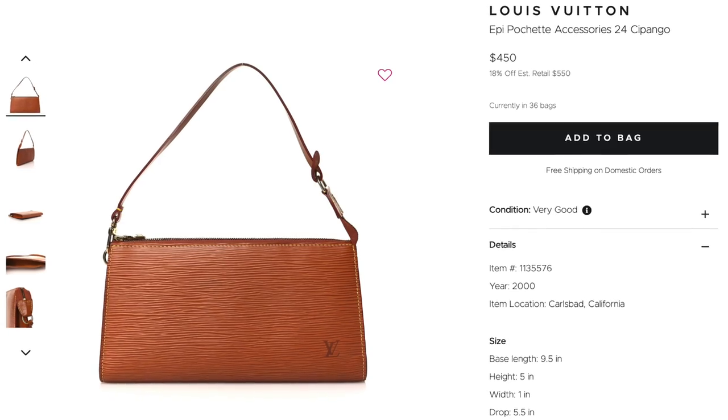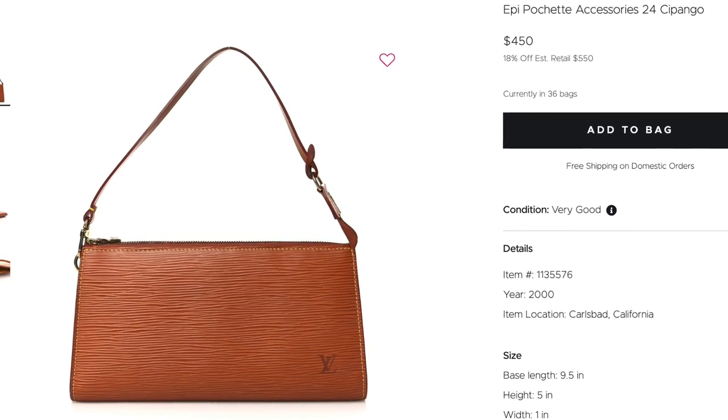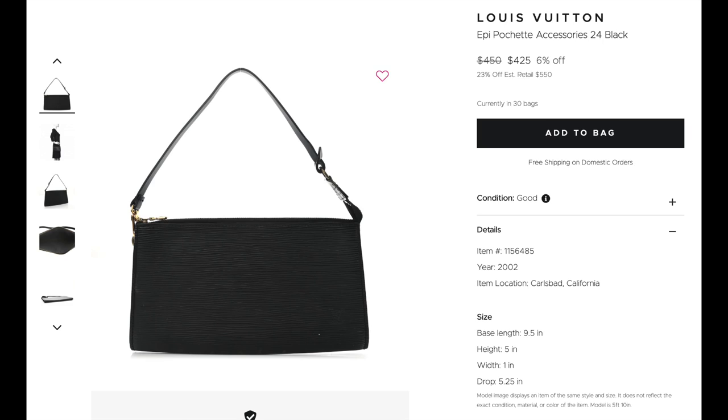The Epi Pochette Accessoire 24 in Cipango. The Pochette Accessoire — of course everyone loves this in Monogram. I think this is just such a cute, timeless piece, like a cute going-out type of bag. Or even if you want to put a few things in here and do the bag-in-bag thing, she is only $450. That is a steal for an all-leather bag. This is the Epi Leather — it is extremely durable and it was made to carry tea across the forest. That was how Epi Leather was born.